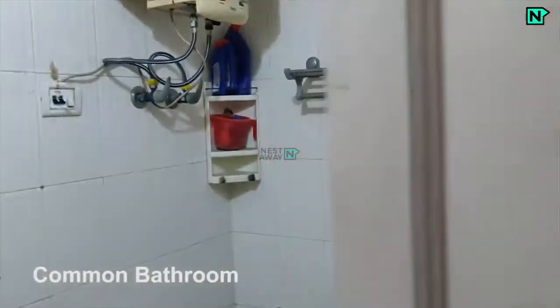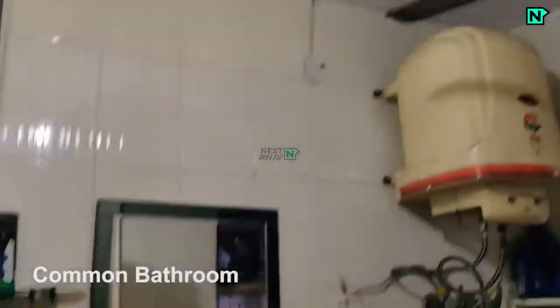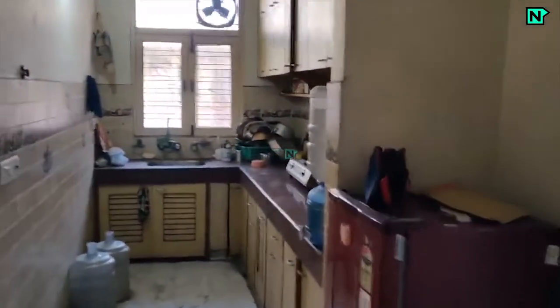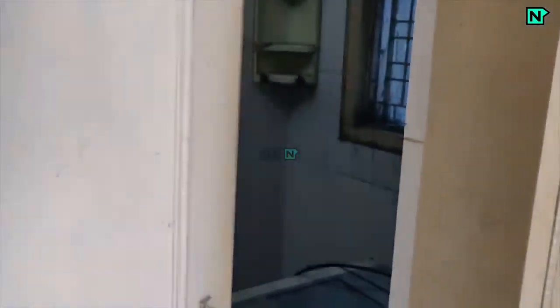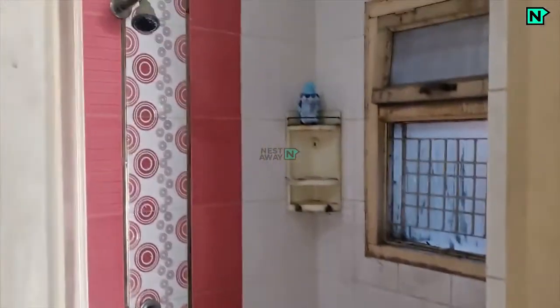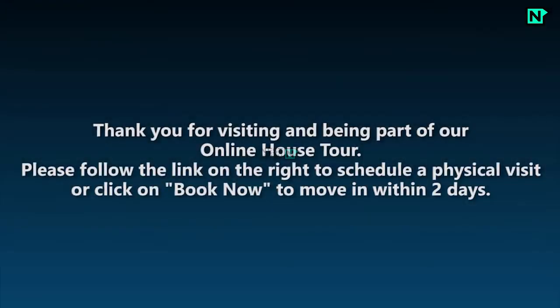This is the common bathroom. A western toilet, shower and heater available. Click on the right to schedule a physical visit, or click on book now to move within 2 days.